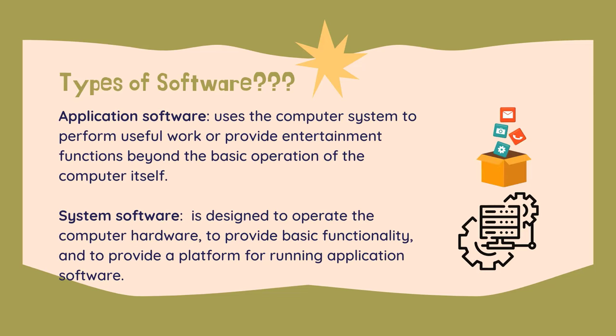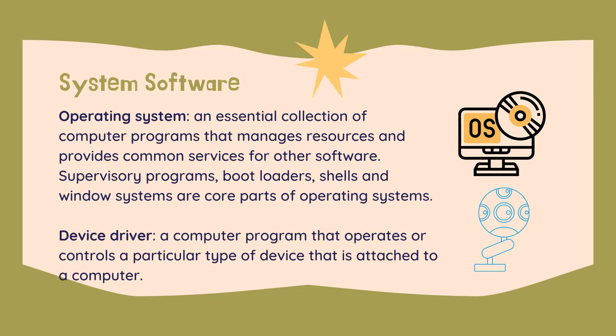Application software uses the computer system to perform useful work or provide entertainment functions beyond the basic operation of the computer itself. System software is designed to operate the computer hardware, to provide basic functionality, and to provide a platform for running application software.